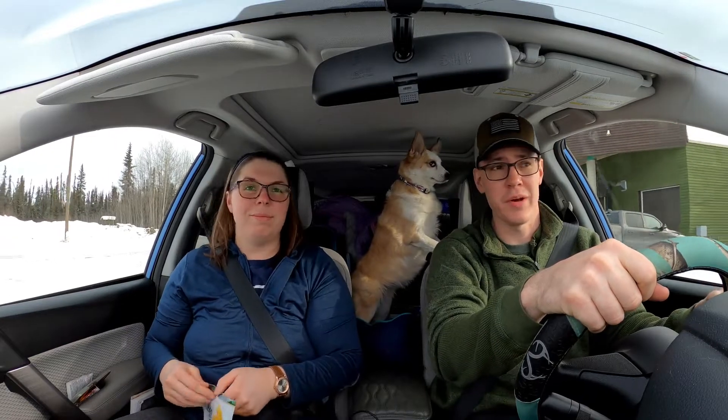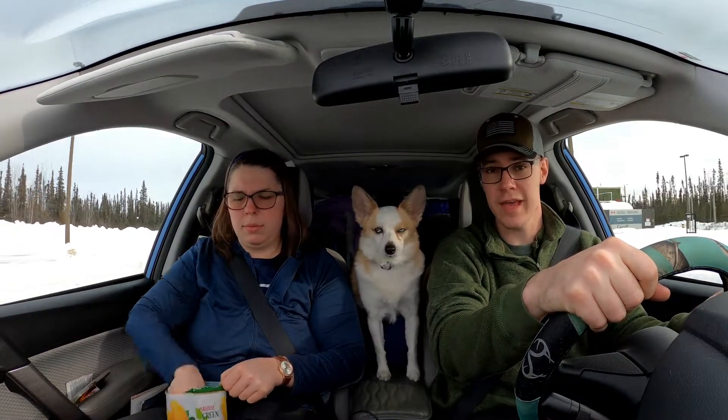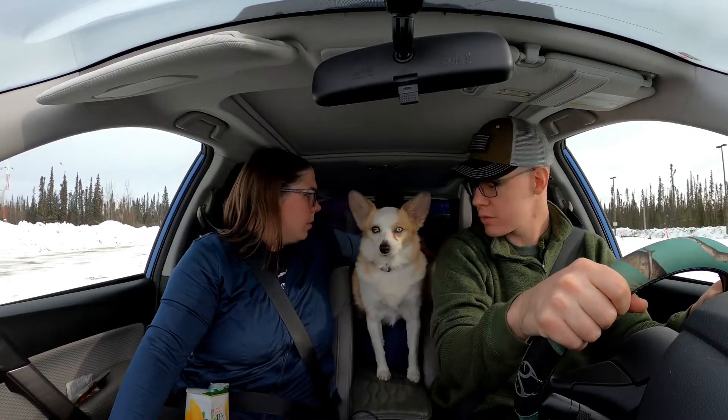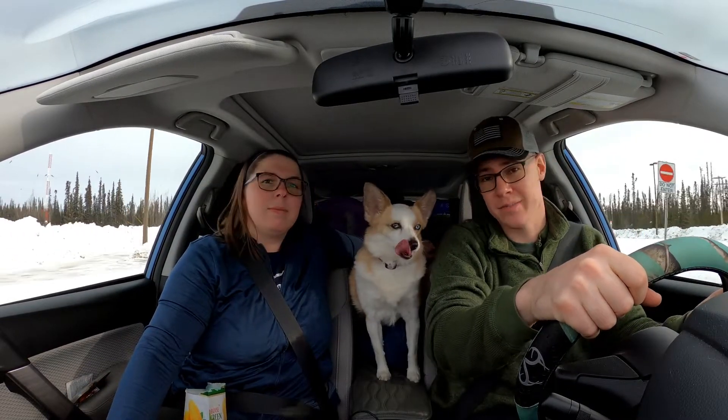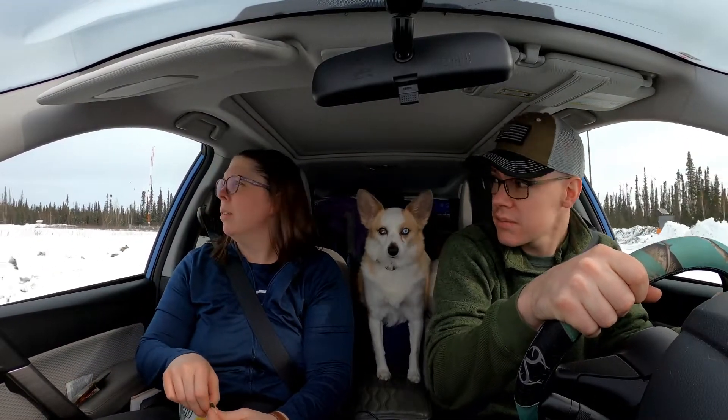That went fairly well turning all of our stuff in at the Canadian border, and now we are in Canada. Thankfully there's a rest stop right here, so we'll walk the dog around a little bit and then it's back on the road for however long. On the road again.